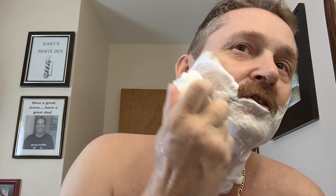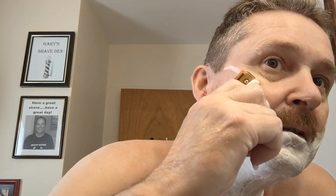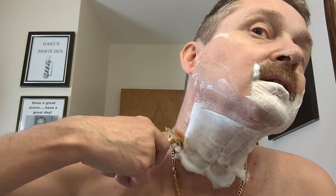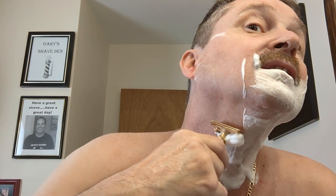Oh, this is a nice lather - love the smell of this lather. If you haven't tried it you should - it's a good one with a wonderful scent. Here we go, cross grain pass. I thought I was careful but apparently I was not careful enough. My mother warned me about playing with sharp things.